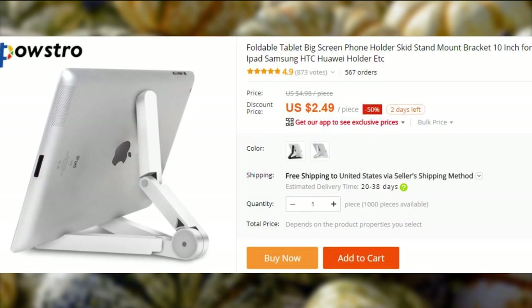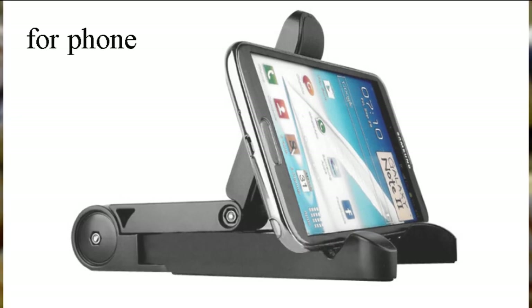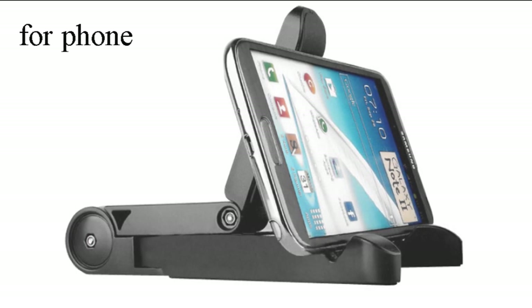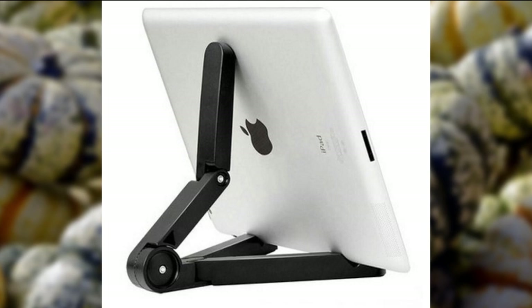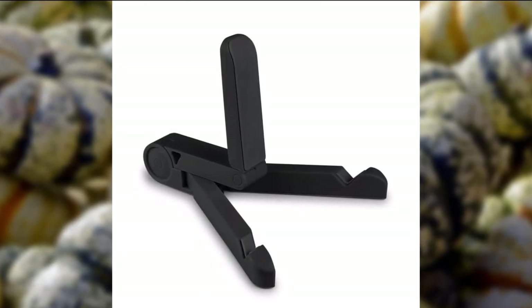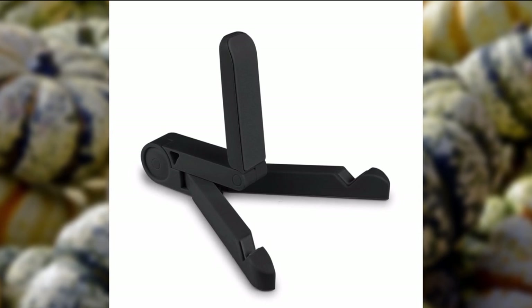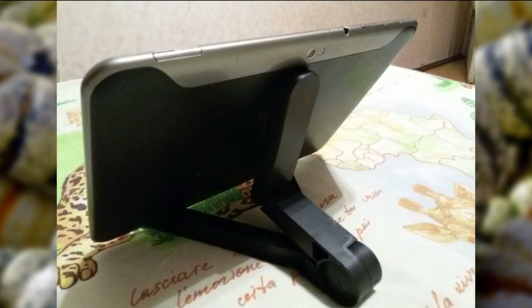Last but not least, here is quite possibly the most futuristic-looking mount that I have ever seen. It can work with both smartphones and tablets, and the sizing is adjustable. Currently priced at a modest $2.99, it has been purchased over 1,500 times. It comes in black or white. I hope you guys enjoyed today's list — please leave a comment and share this video with your friends and family, as this will mean a great deal to me.